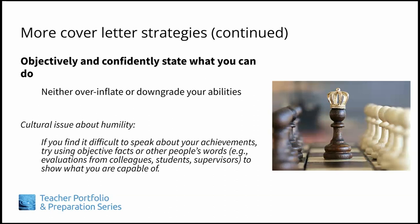When writing your cover letter, be careful to watch your tone. You should objectively and confidently state all that you can do, neither over-inflating nor downgrading your abilities. In cultures where humility is valued and emphasized, applicants may have a hard time talking about themselves and their achievements. It may not feel comfortable or natural. If that is the case, we recommend using objective facts or other people's words instead.